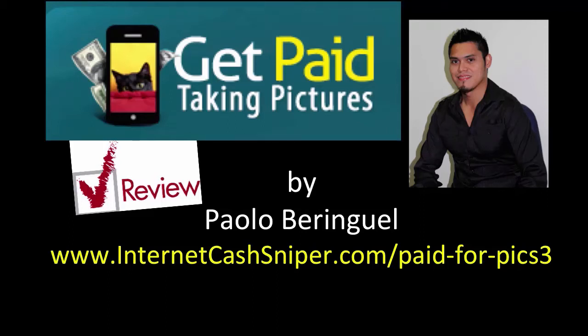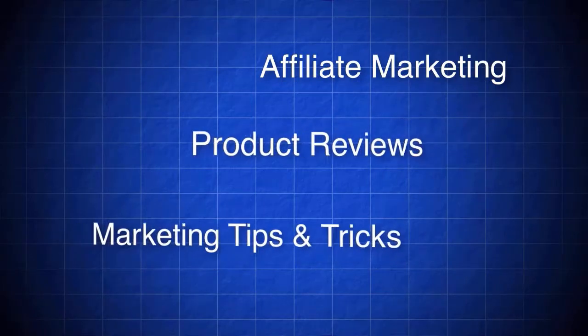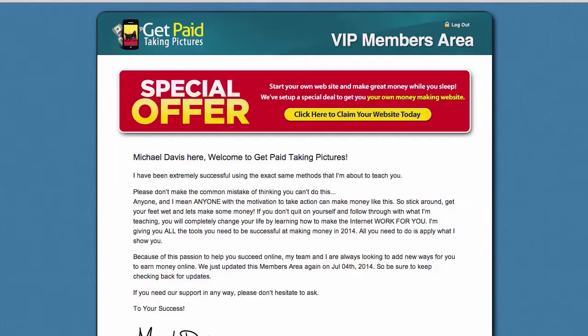Hey, what's up, it's Paolo here from internetcarsniper.com and today what I'm going to show you is my Get Paid Taking Pictures review. Hello and welcome to my Get Paid Taking Pictures review.